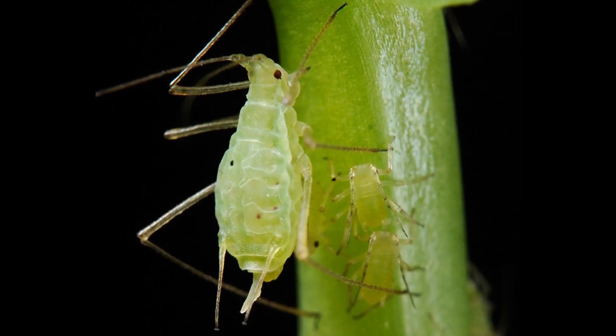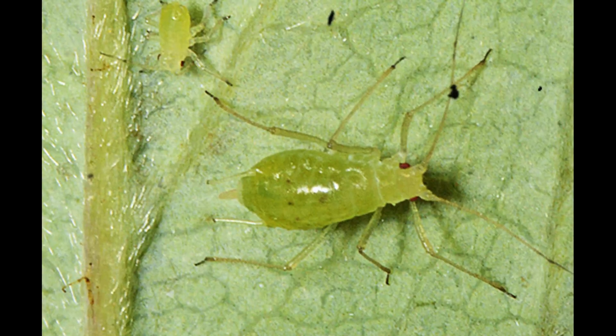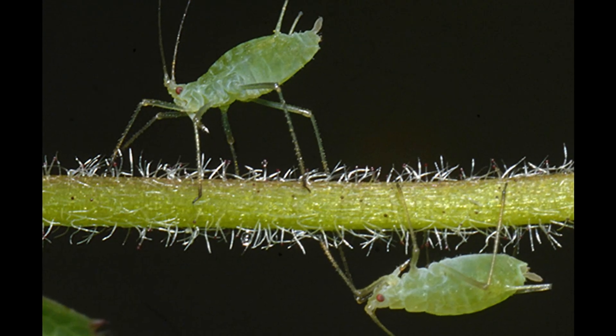Acyrthosiphon is a genus of aphids known for their soft bodies, plant feeding behavior, and rapid population growth. These insects are most commonly found on legumes, especially alfalfa, clover, and related plants.